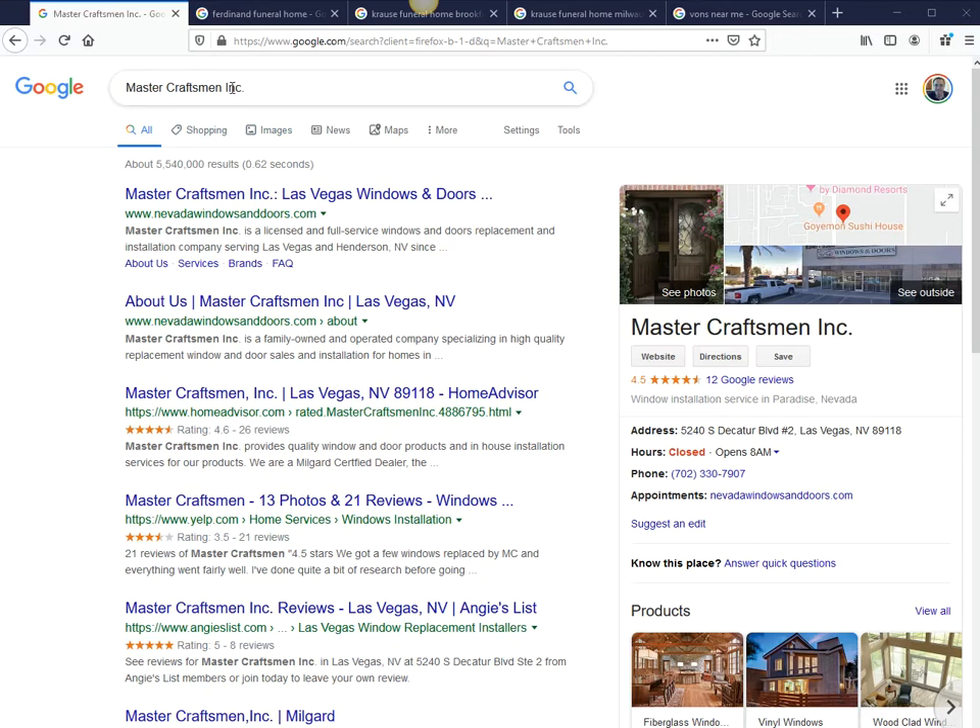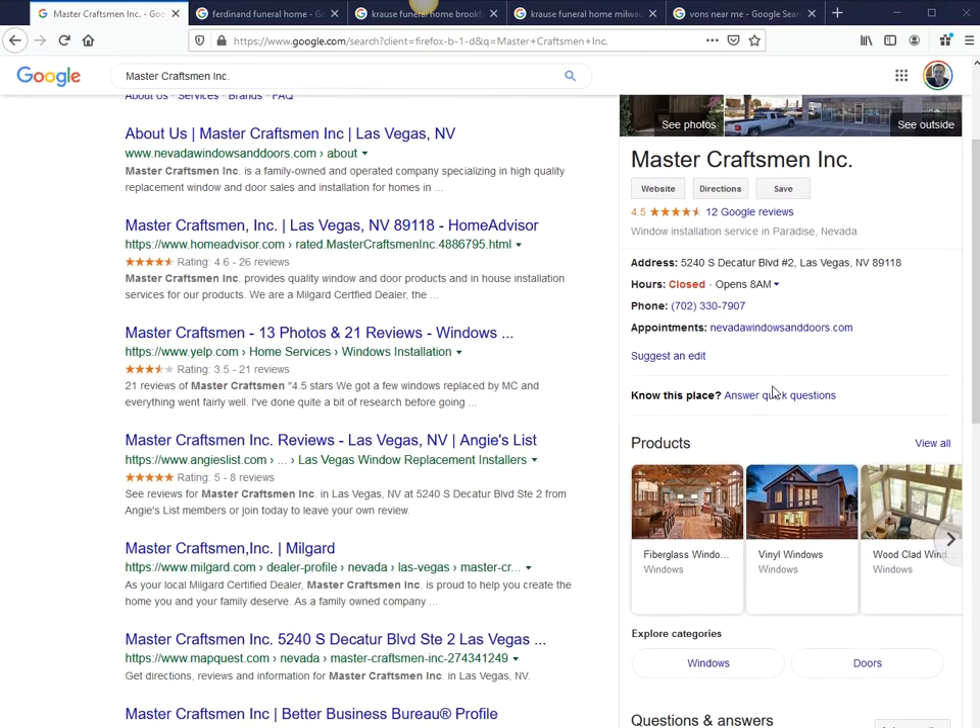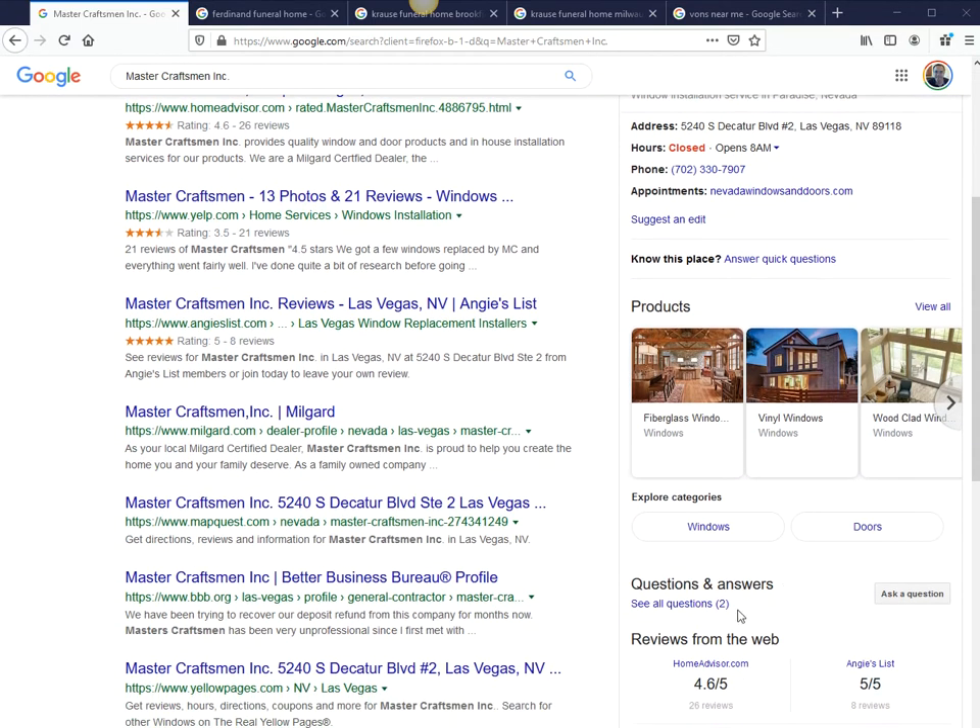When you Google your own business, on the right-hand side it will list your name, address, phone number in the knowledge panel. And of course it displays your reviews — this is the section you've got to be monitoring. But if you scroll down a little bit, you will see a Q&A section down here.